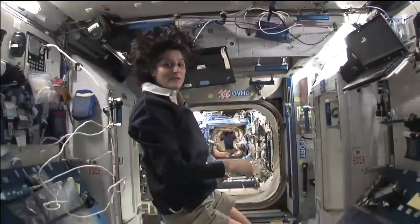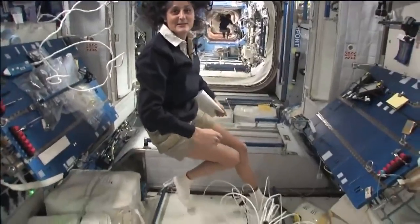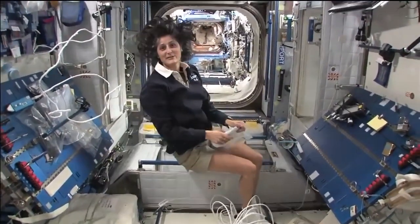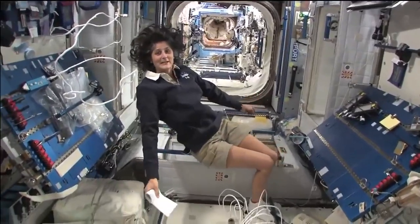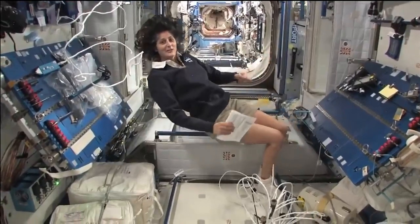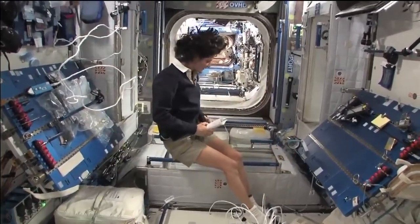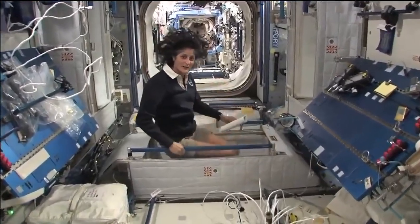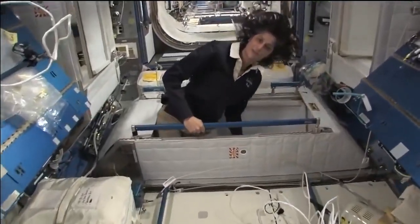This is where four out of six of us sleep. People always ask about sleeping in space — do you lie down, are you in a bed? Not really, because it doesn't matter. You don't really have the sensation of lying down. You just sit in your sleeping bag. Here's one sleep station right here.